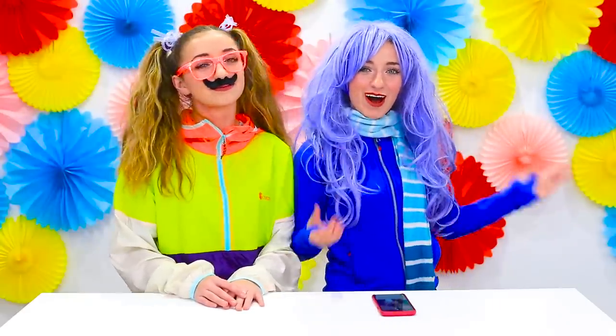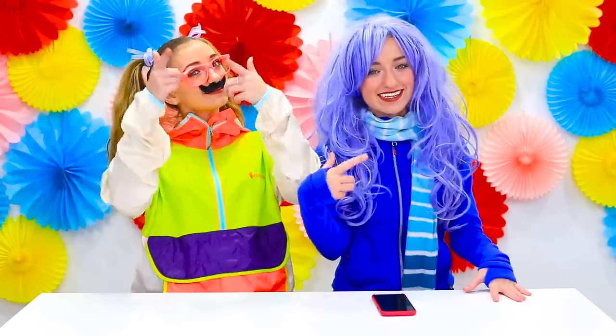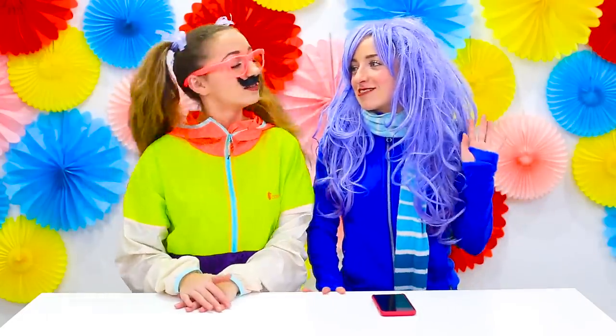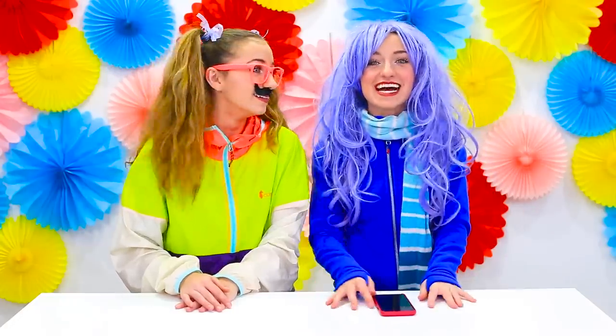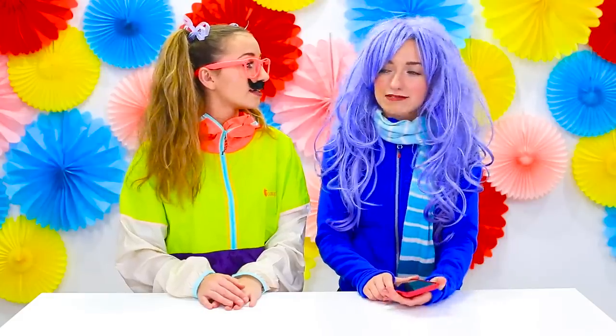So obviously now we look a little different. We have our alter egos right now. Hi, I'm Felicia. I'm Lauren. And we are about to find out if we can still get into my phone even with all of this on. I don't know if it will or not — it says facial recognition is based on bone structure, so if that truly is the case, then I can still get into my phone. We are about to find out.